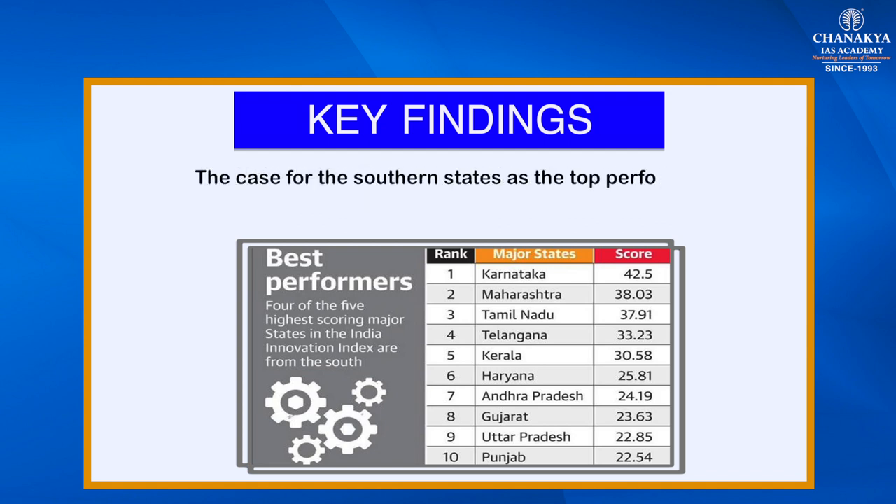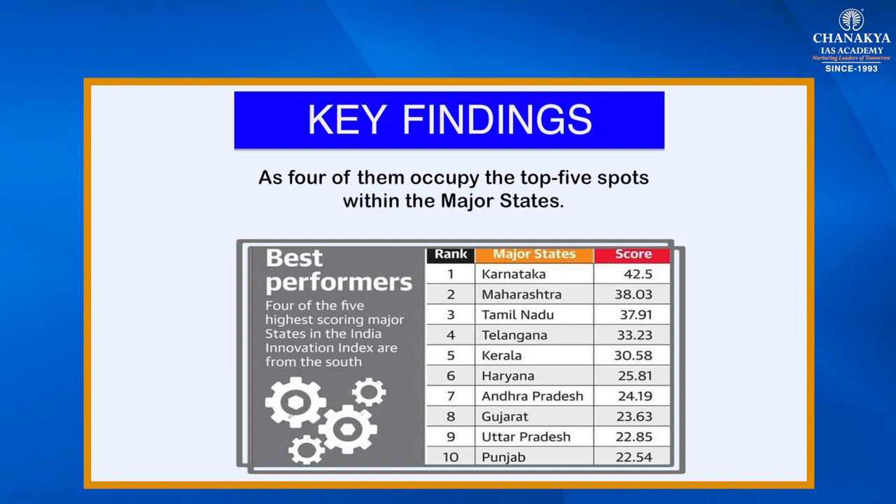The case for southern states as top performers has become stronger, as four of them occupy the top five spots within the major states. Karnataka tops, followed by Maharashtra, then Tamil Nadu third, Telangana fourth, and Kerala fifth. So the top five spots are taken by the southern states and of course Maharashtra.